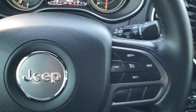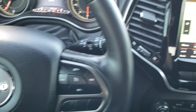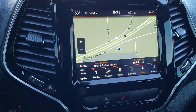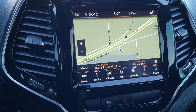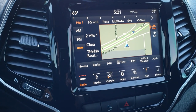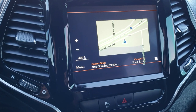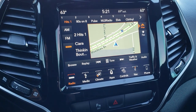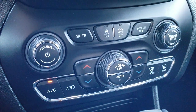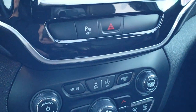Cruise controls are on the right, Bluetooth and information center controls on the left, and on the back of the steering wheel are the audio controls. This one comes with the 8.4-inch UConnect radio, which means it has Android Auto and Apple CarPlay capabilities. You also have AM, FM, and Sirius XM radio, factory navigation, and a backup camera. It has dual climate control, start-stop capability, stability control, and you can turn the rear parking sensors off as well.